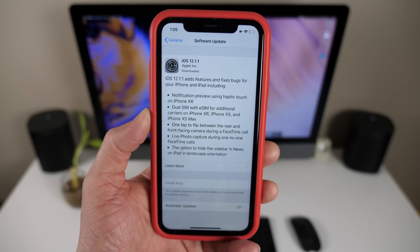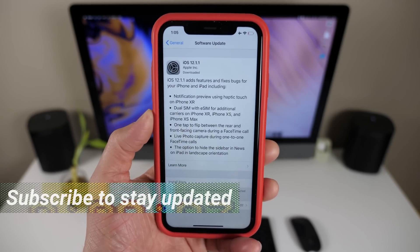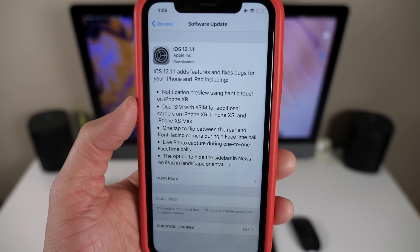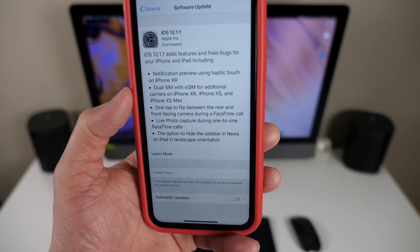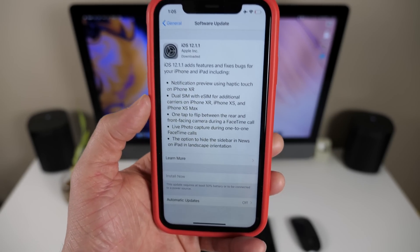Yo guys, it's Sam. I hope all of you are doing well. Today Apple released iOS 12.1.1. After a long time in beta testing, it is finally here. And although these updates are normally pretty small — only a couple of changes — as you can see there's actually a lot to talk about here. So if you're excited for iOS 12.1.1, drop a like down below and of course subscribe so you don't miss any future Apple news. Let's go ahead and jump in.